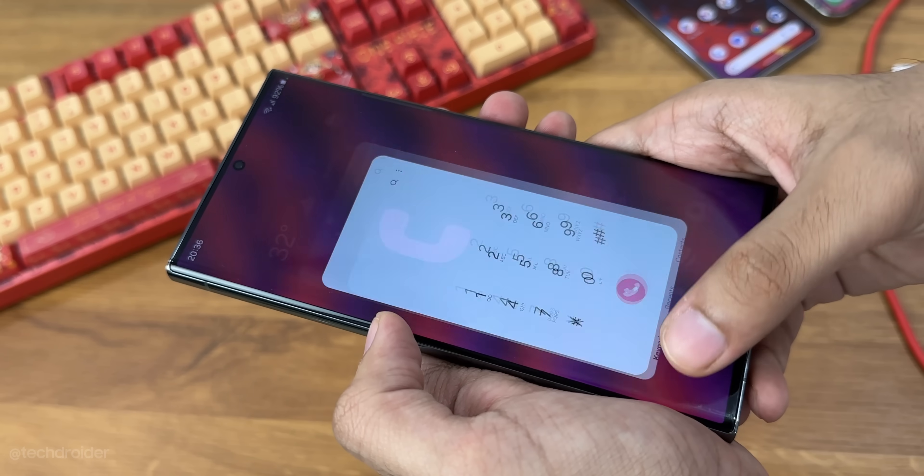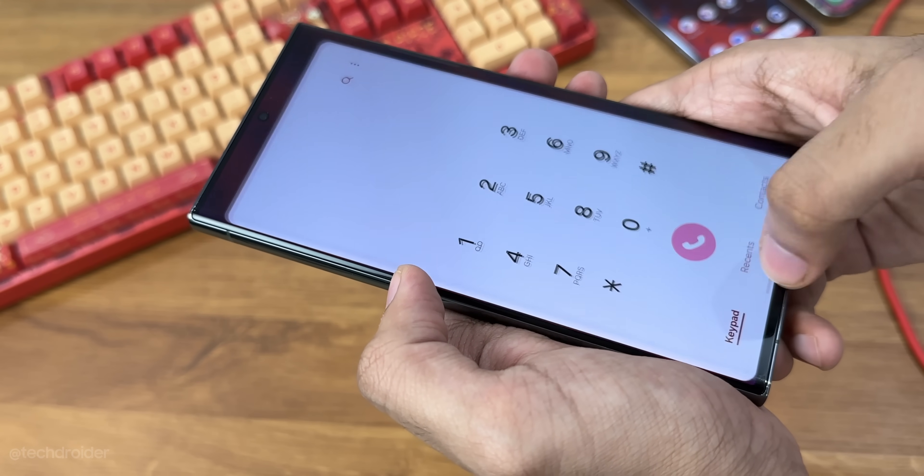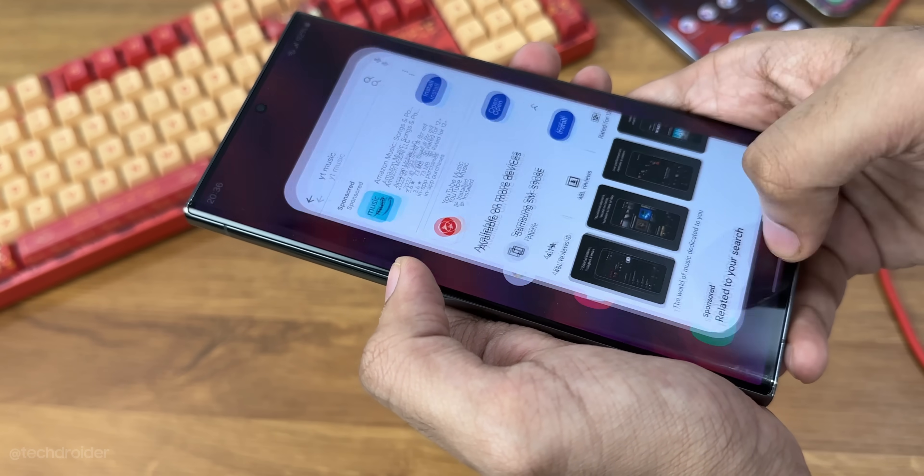The animations are quite similar to One UI 5 — still not something that can crush iOS or Pixel UI, but it's definitely smooth and I like this overall skin a lot.